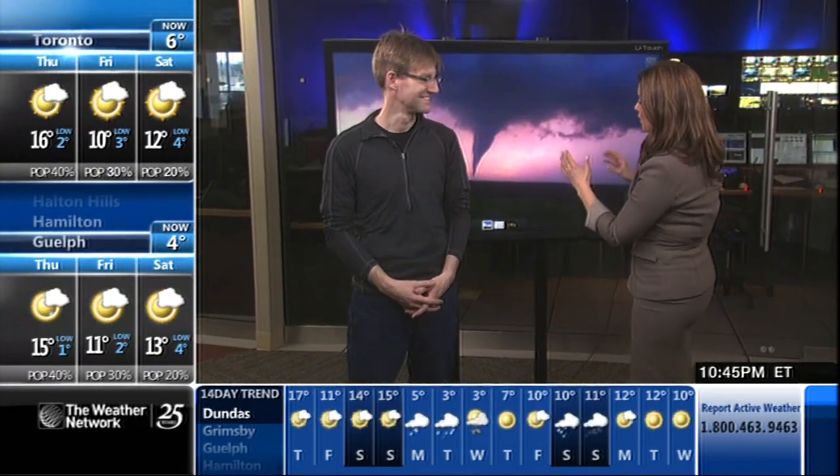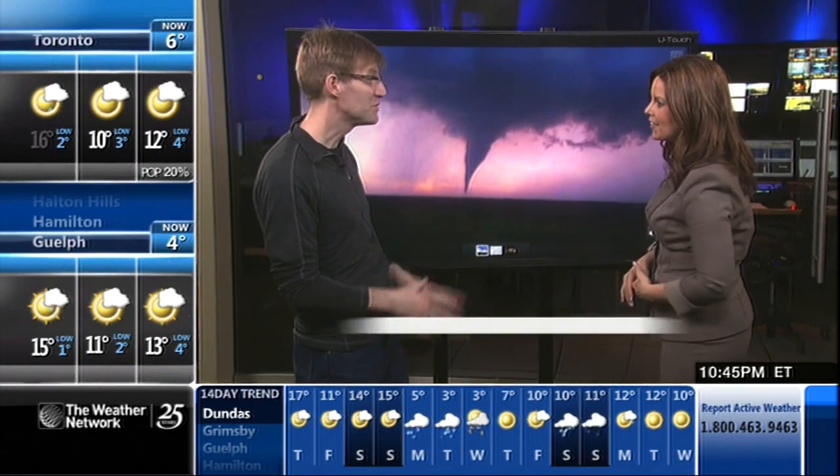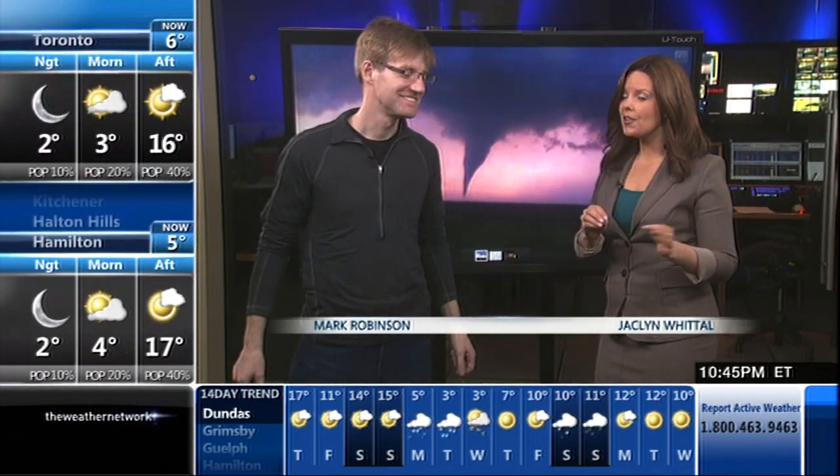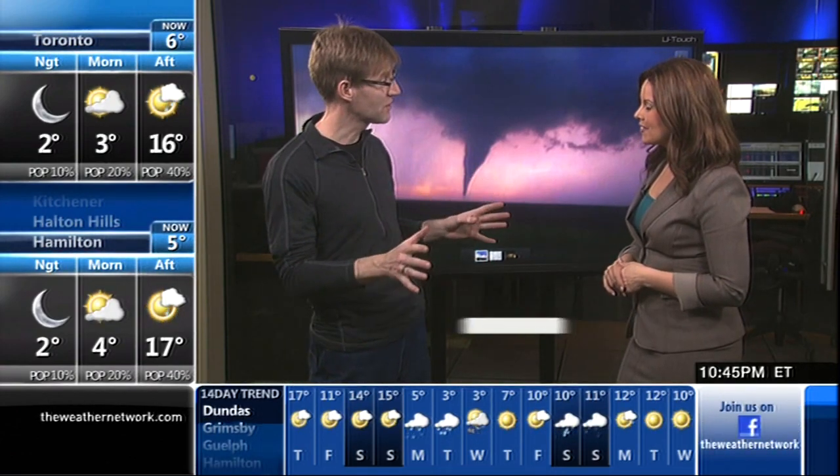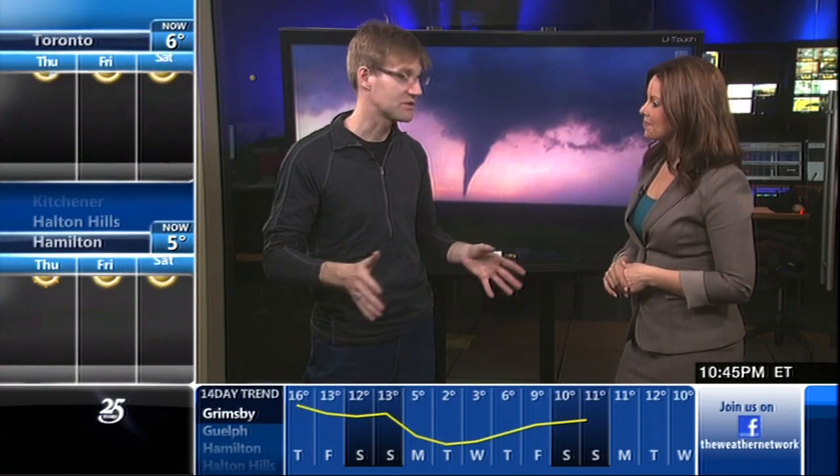Mark and Jacqueline here. Remember this tornado in Roselle, Kansas last year? Beautiful tornado and our first one in the chase last year. The reason it was beautiful — it did no damage. That's what we like to see. It was still a very pretty tornado out over the fields, did no damage, but stayed on the ground for quite a while.